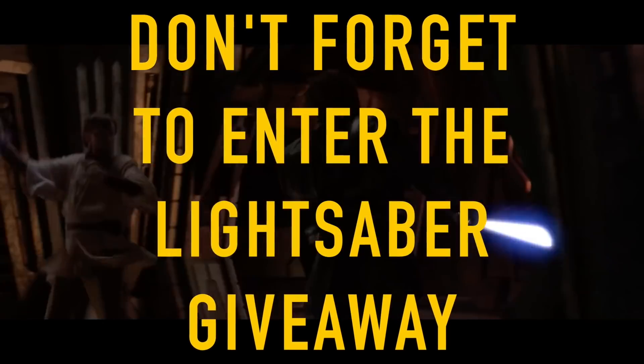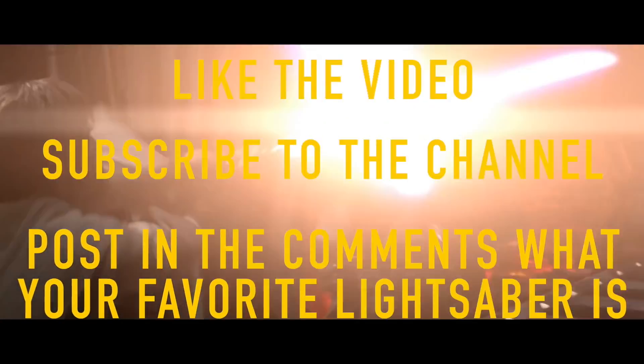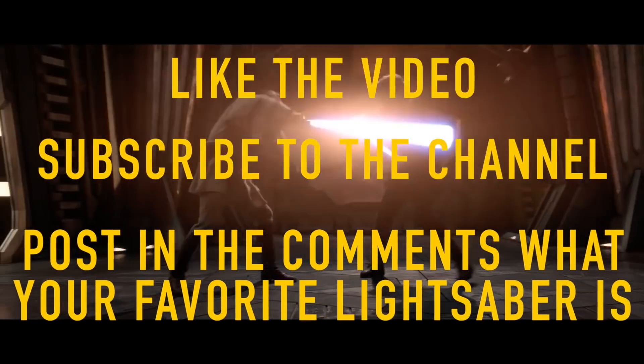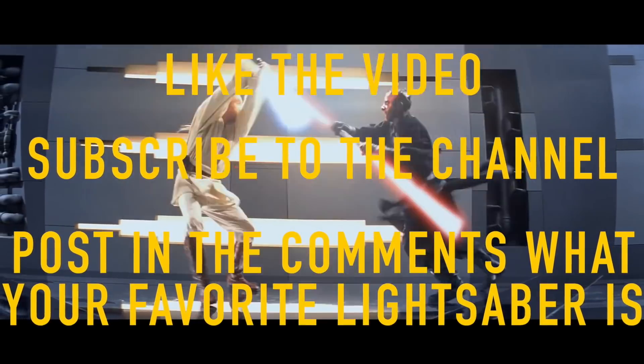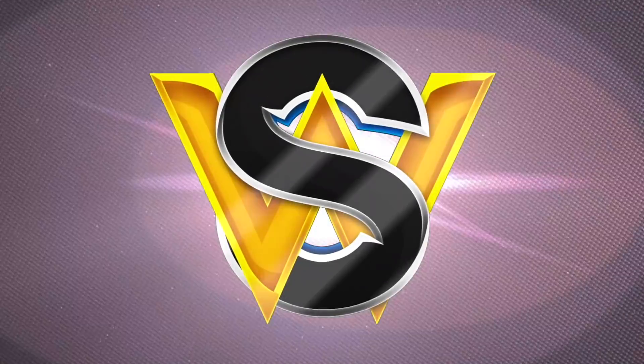Don't forget to enter the lightsaber giveaway — like the video, subscribe to the YouTube channel, and tell me in the comments below what your all-time favorite lightsaber is in order to do so. Thank you guys as always so much for watching, may the Force be with you, and have a great day!